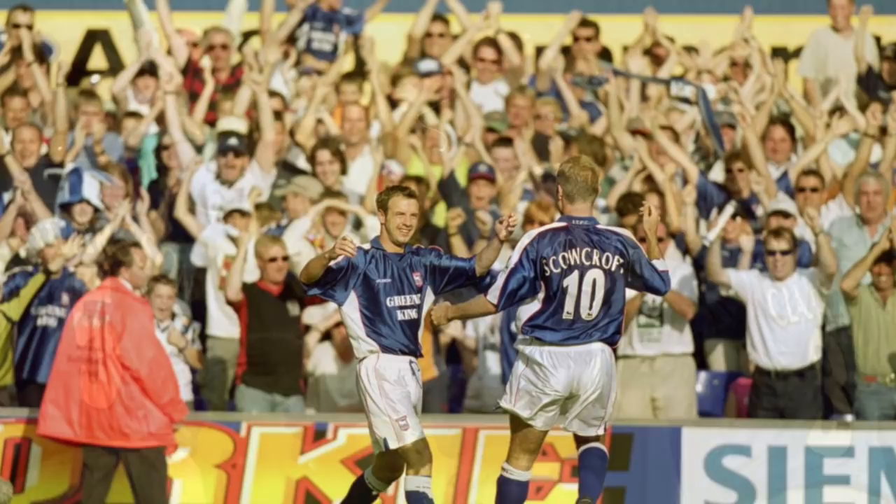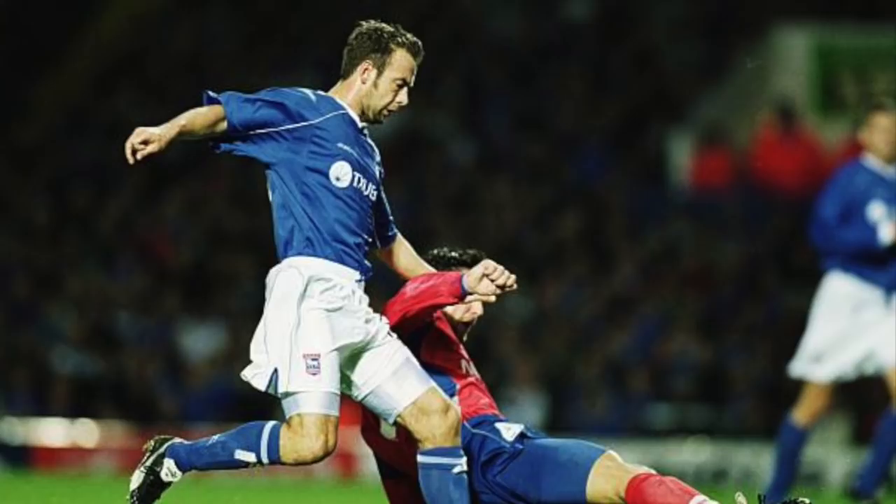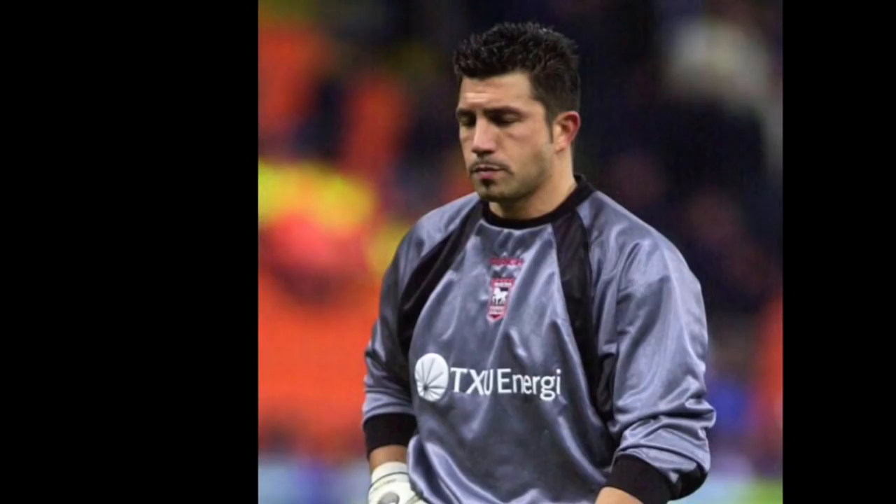Number 9 versus Helsingborgs away. Having finished 5th in the Premier League, Ipswich found themselves in the UEFA Cup the following season, and after defeating Torpedo Moscow, came up against Swedish side Helsingborgs. The first game was a drab 0-0 draw in England, and then Ipswich went behind in the away leg after comedy goalkeeping from Serrani.